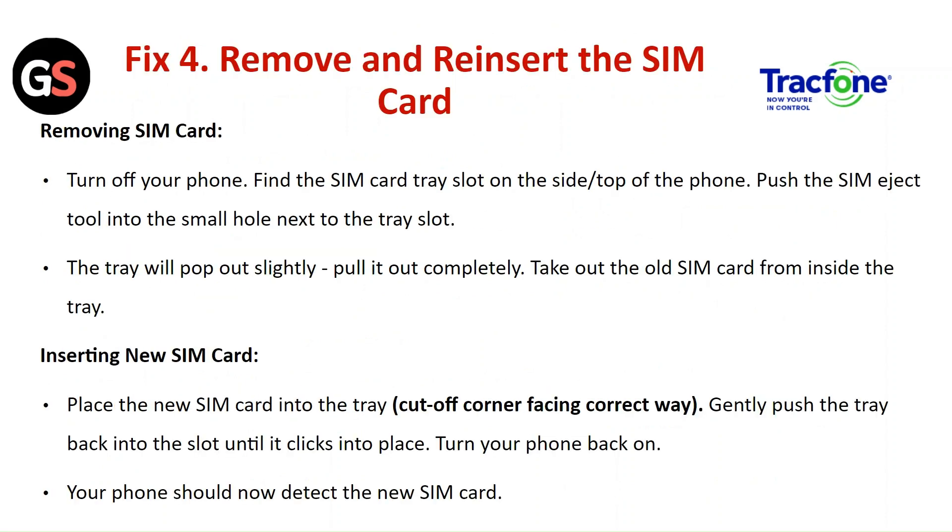Fix 4: Remove and reinstall the SIM card. Turn off your phone and find the SIM card tray slot on the side or top of the phone. Push the SIM eject tool into the small hole next to the tray slot — the tray will pop out slightly. Pull it out completely and remove the SIM card. Place the SIM card back into the tray and gently push the tray back into the slot until it clicks into place. Turn your phone back on; it should now detect the SIM card.